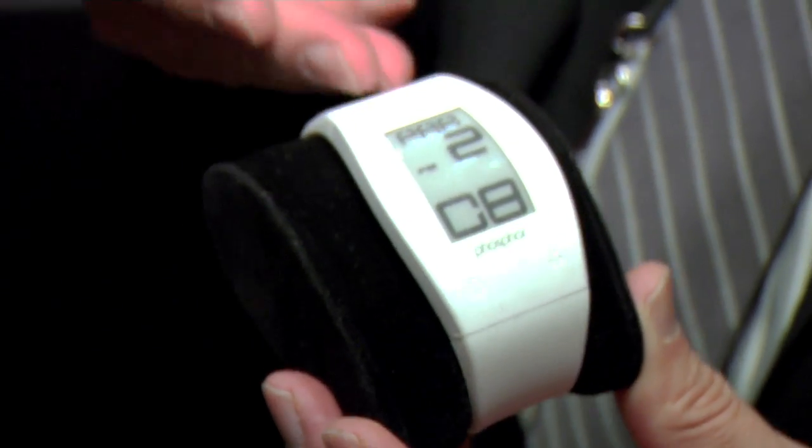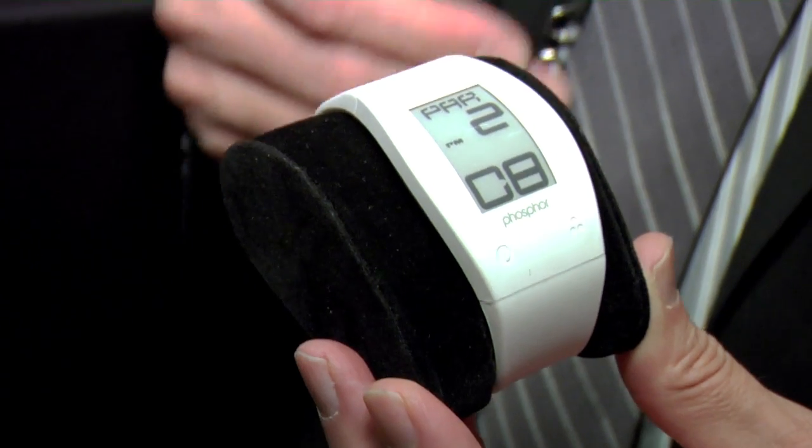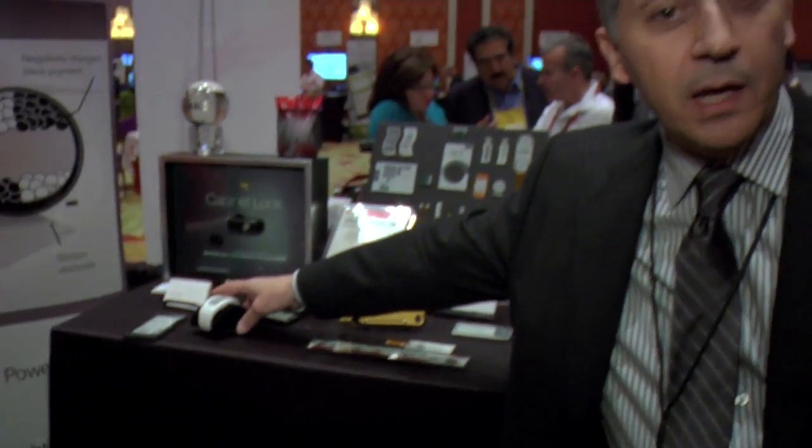It's a phosphor watch that uses an e-ink display that can show time in a number of different ways and basically allows you to be readable outdoors. What's particularly novel that we're introducing today is a company called Central Standard Timing, which has announced the world's thinnest watch.